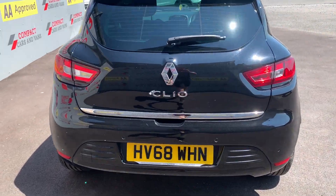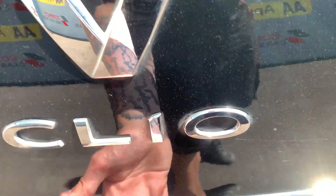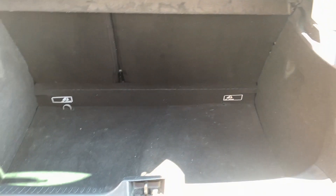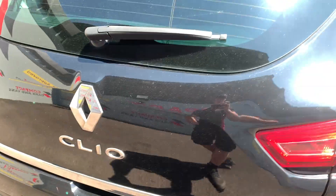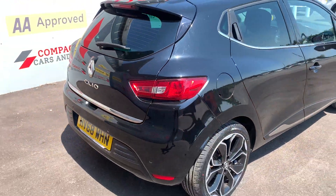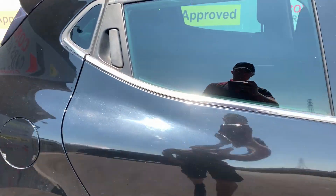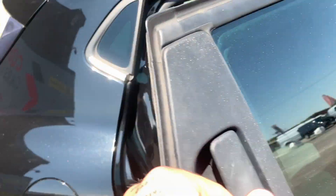The Renault Clio is certainly classed as a desirable hatchback across the UK, and one of the main reasons for that is the running costs are kept to a minimum. This Clio returns a solid 56.5 miles per gallon on a combined cycle and benefits from the low insurance group of 4T, making this suitable for first time drivers or experienced drivers too.